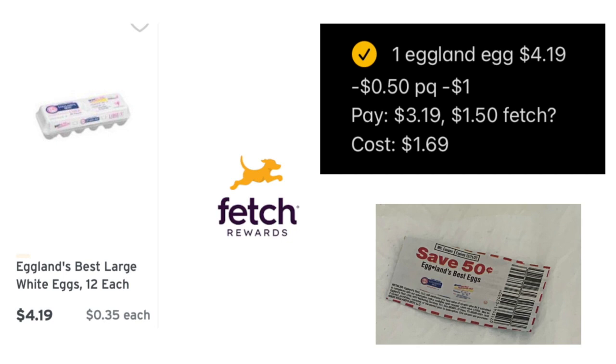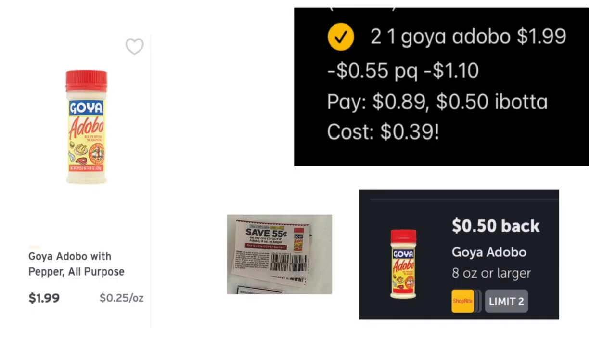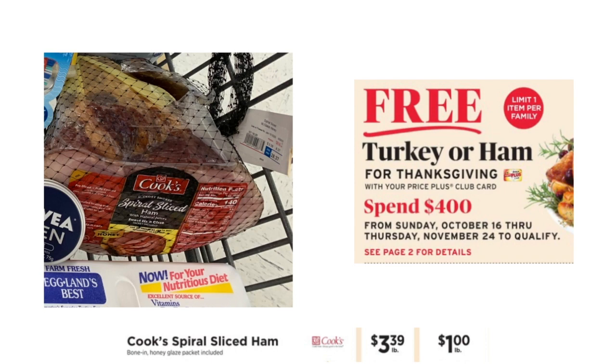The eggs were regular price $4.19; I had a 50-cent coupon paying $3.19 — I may have gotten $1.50 back from Fetch but I'm not entirely sure it counted, so I'm calling it $3.19 for eggs, which isn't too bad. Then I got a Nivea item for $2.49 on clearance with two Ibotta rebates attaching, making it completely free — though your store may vary on clearance finds. The Goya Adobo spices are $1.99 with a 55-cent coupon that doubles to $1.10, paying 89 cents and getting 50 cents back from Ibotta for just 39 cents — I maxed out this deal.